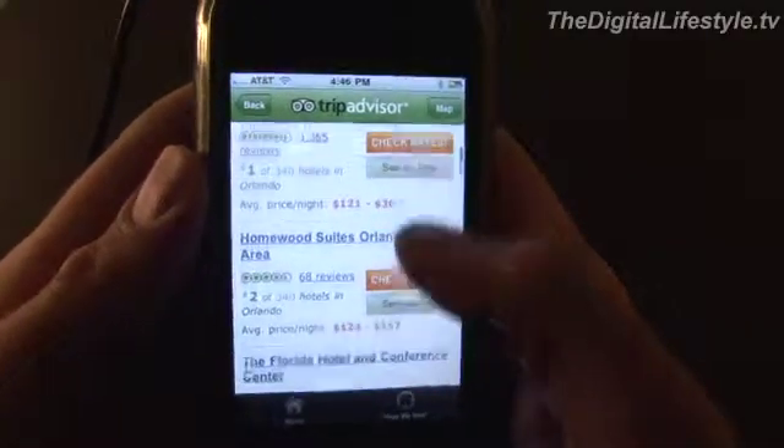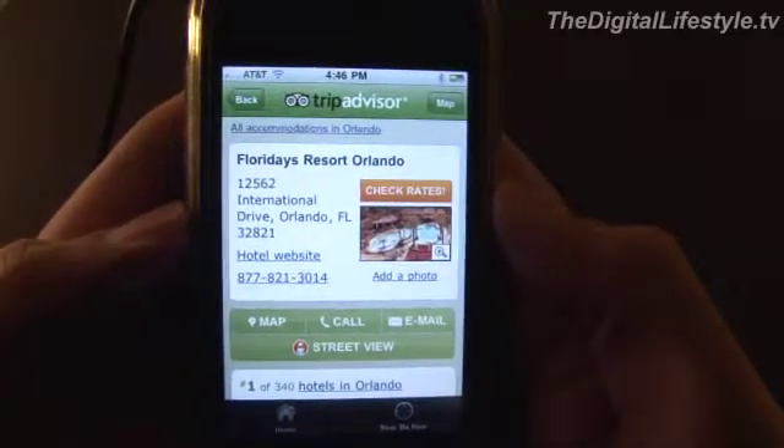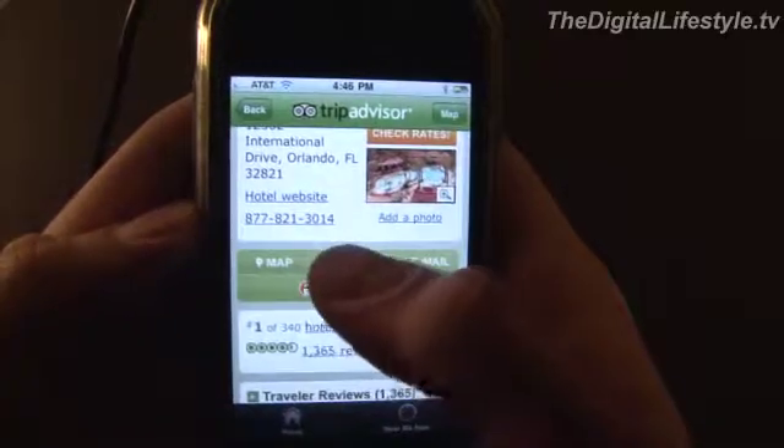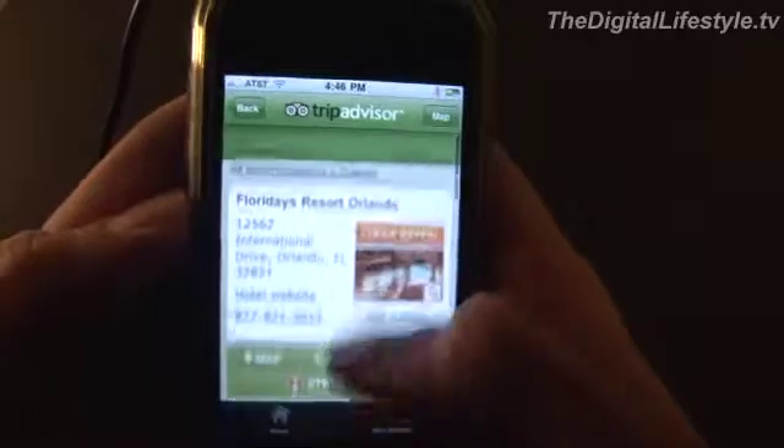It's pretty cool because not only can you read the reviews, but because it's on the iPhone, you can also just press the call button and go ahead and contact the hotel directly to make a reservation if you want to.